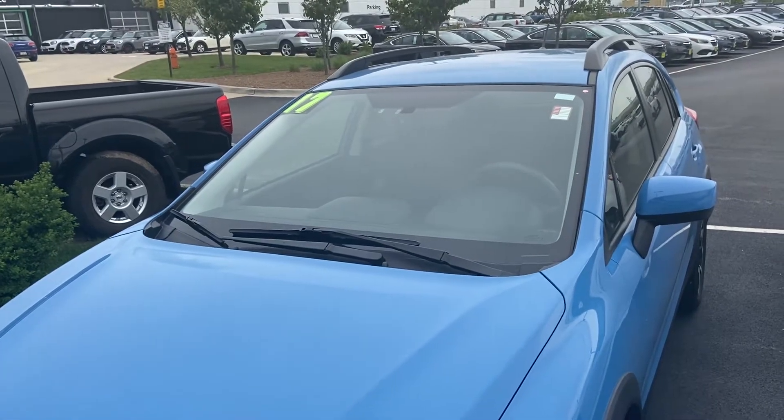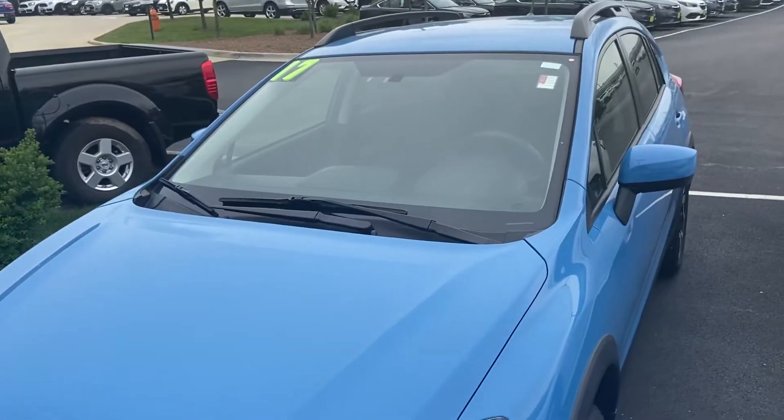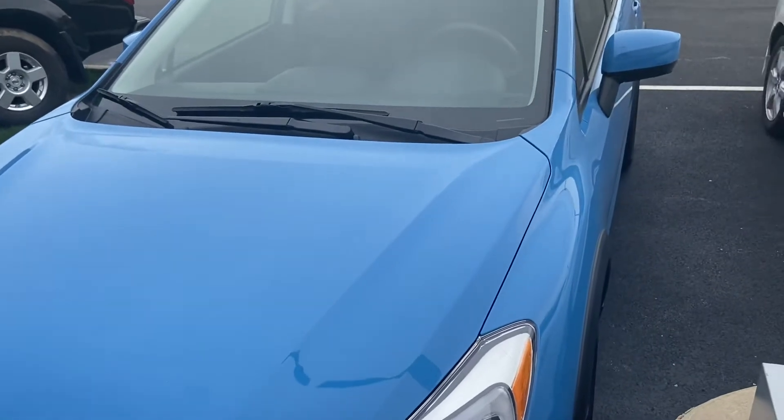Good afternoon everyone, your sock monkey here, and today I'm at Gerald Subaru located in Naperville, Illinois with a 2017 Subaru Crosstrek. This is one of my favorite Subaru models and I know I've featured them a couple of times on my channel.